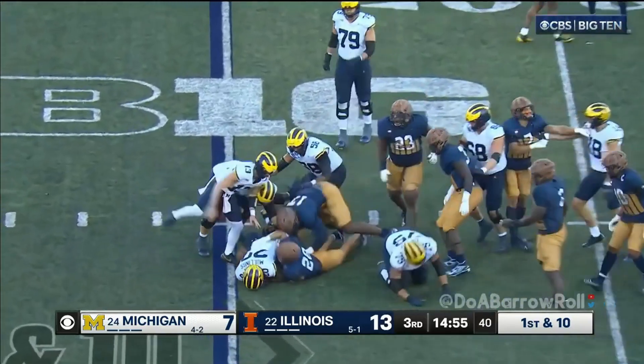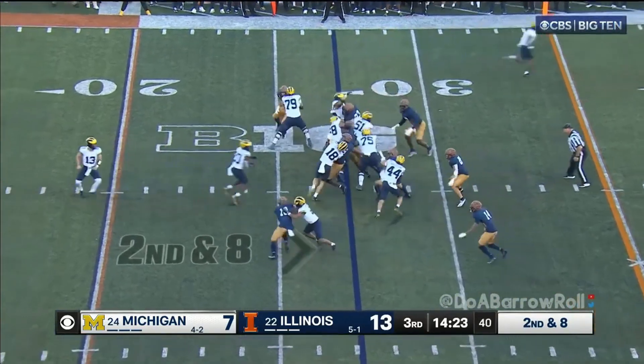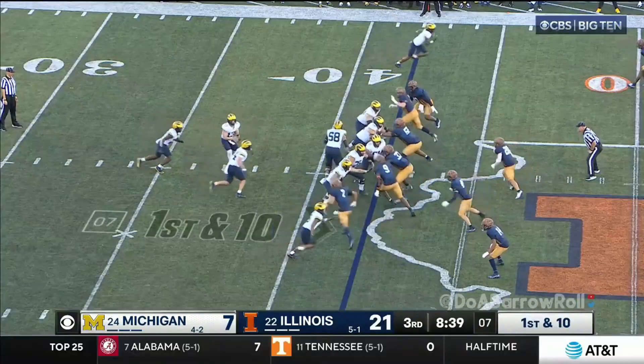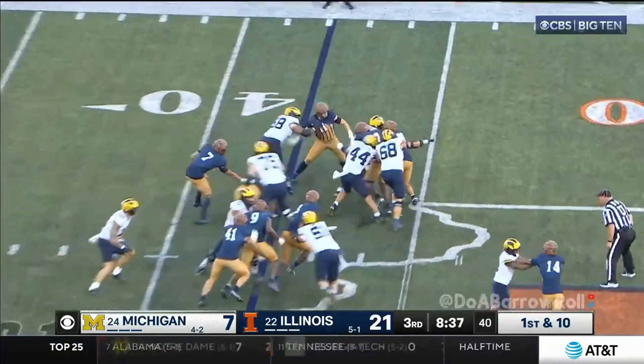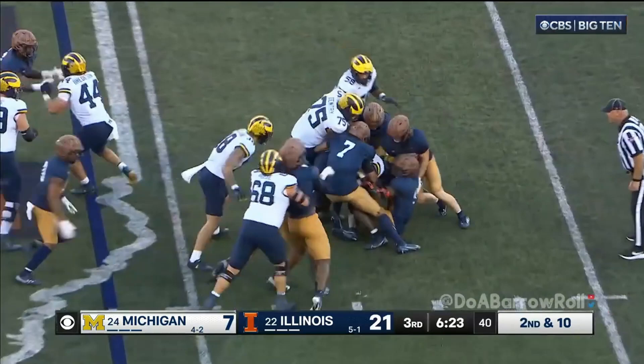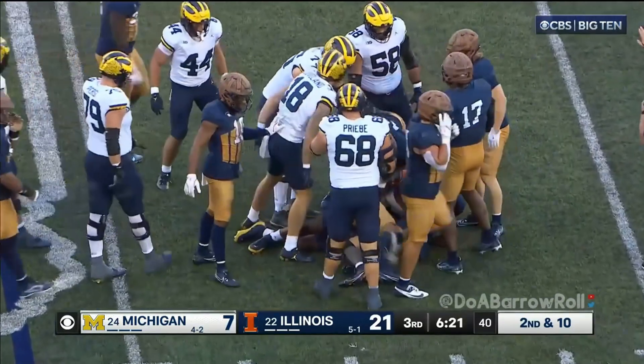The defensive player looks to have a left toe injury. Mullings again and only about a yard this time. Mullings trying to break through — straight ahead, they're holding on for dear life.